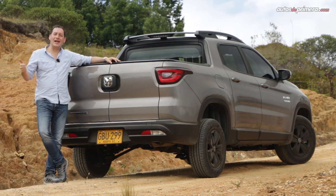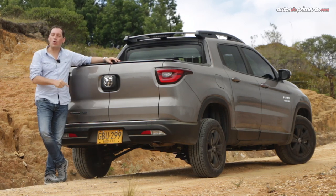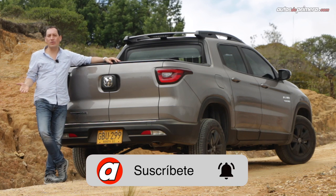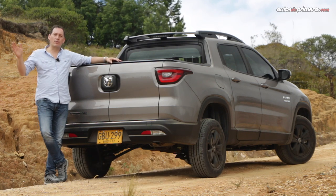Si les gustó este video, no olviden darle like, compartirlo, hacer alguna pregunta o comentario en la descripción del mismo, además de suscribirse a nuestro canal de YouTube para seguir haciendo videos como este. Nos vemos en un próximo video.